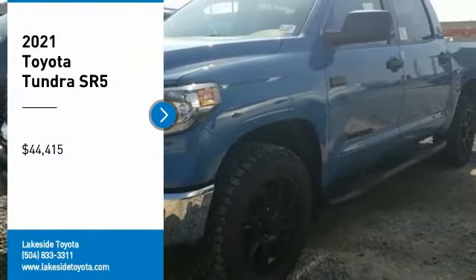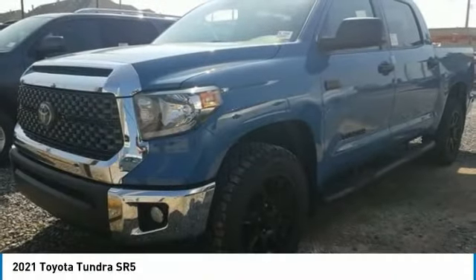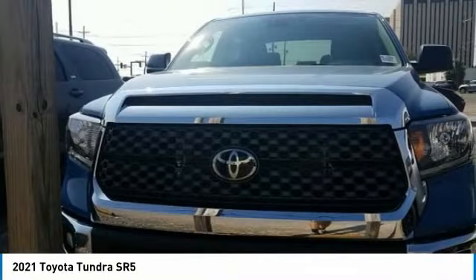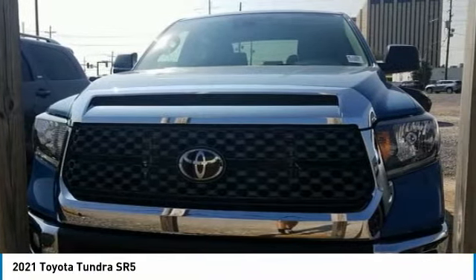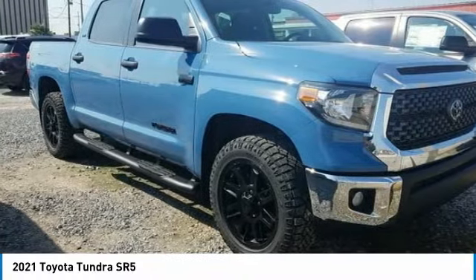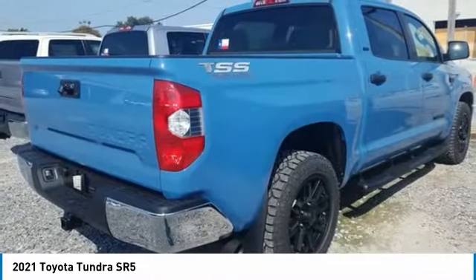Take a ride in the 2021 Tundra. The Tundra has a number of unique features useful for those using it as a work truck, including extra large door handles, a deck rail system, and an integrated tow hitch included as standard.